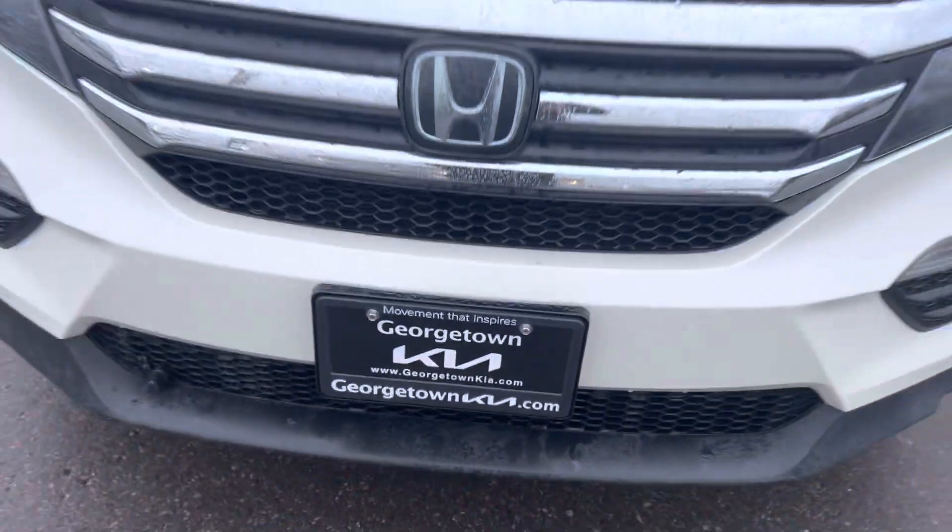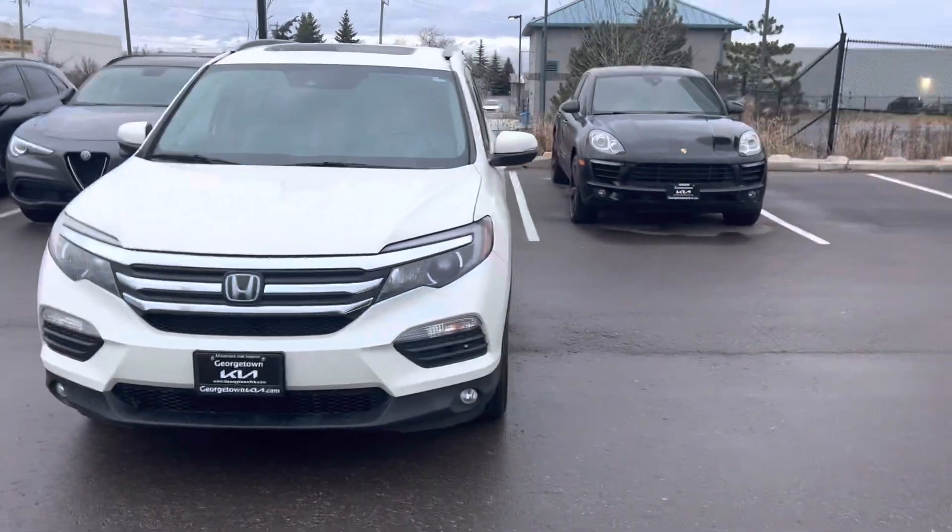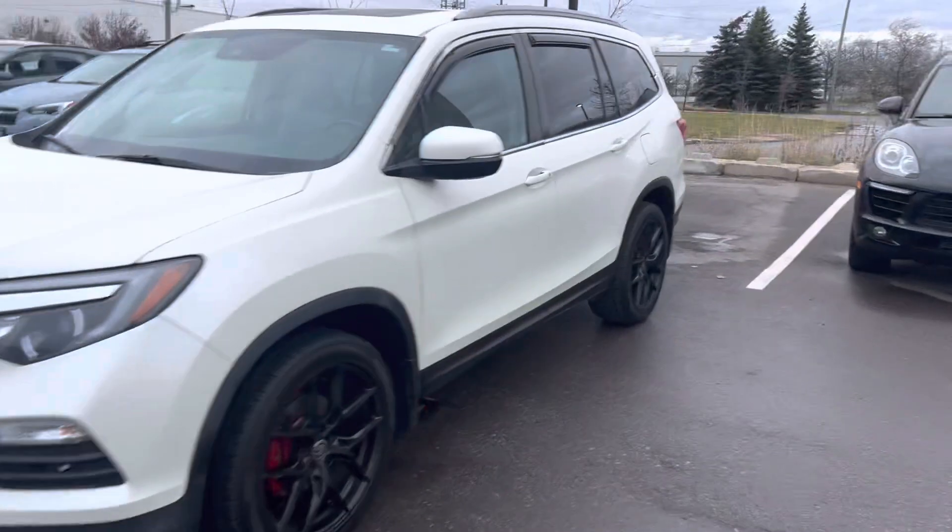Hi Owls, it's Gavin here from Georgetown Kia. Just wanted to make a quick walk around video for you so you can get a closer look at our beautiful Honda Pilot and see the great condition it is in.